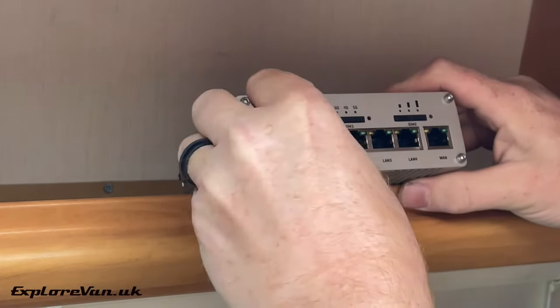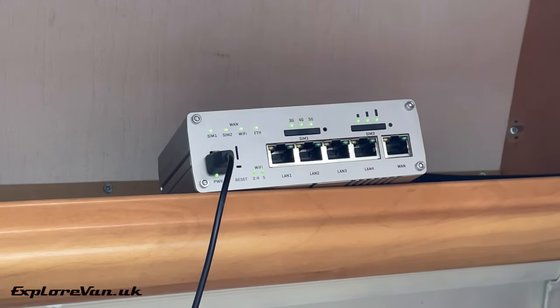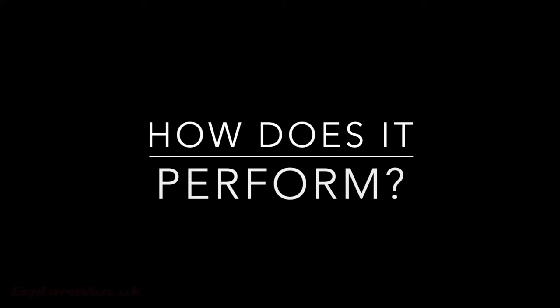After fitting the SIM it's as simple as plugging in the power and waiting for the router to do its thing to connect. We've shortened the sequence because it's a bit boring to watch, but you can see at the end it is connected to 5G with a reasonable signal. We're not going to do any configuration — we're just going to try it out based on its standard out-of-the-box setup.